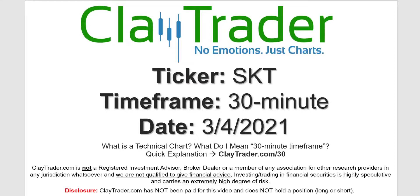Hey, it's Clay, and this will be a video chart on ticker symbol SKT. We will take a look at the 30-minute time frame. Not sure what I mean by 30-minute — I do offer an explanation video at that link.